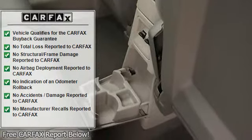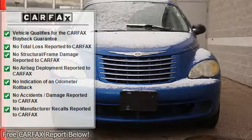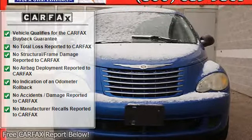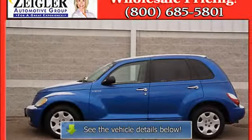Cargo cover, front wheel drive, bucket seats, adjustable headrests, split folding rear seat, dual airbags, anti-theft security system, child safety locks, airbag deactivation, anti-theft device.